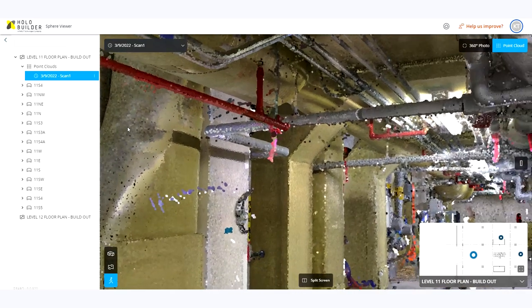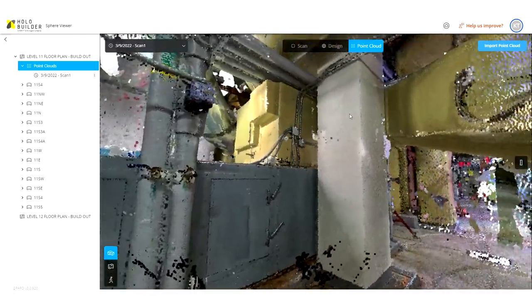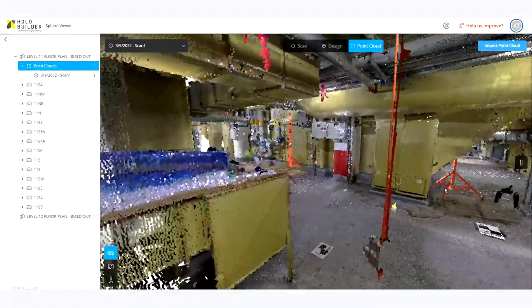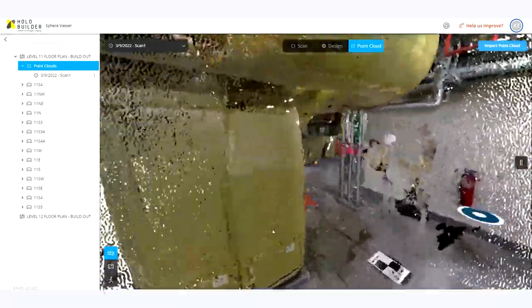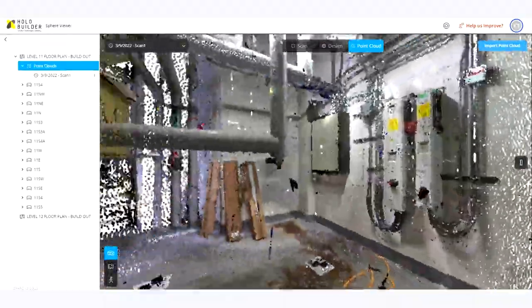The Sphere viewer for us is really the epitome of what we've always tried to champion as we bring in different data sets across the realm, whether it be 360 photos, or point cloud data, or unregistered scan data — really bringing that into that single source of truth so we can get all of our project stakeholders in, making decisions based upon the best available set of data.